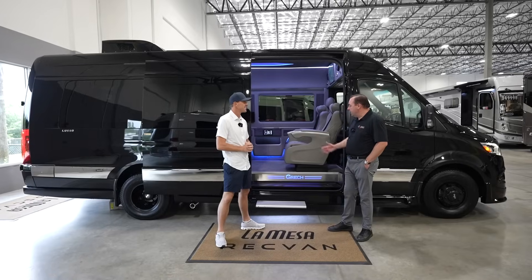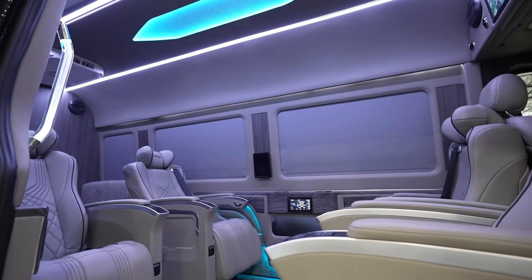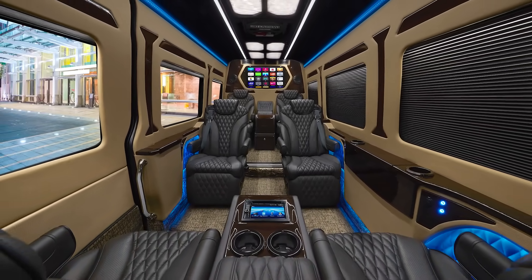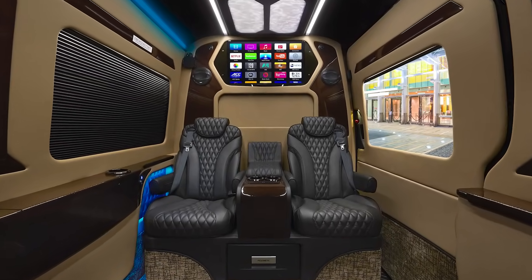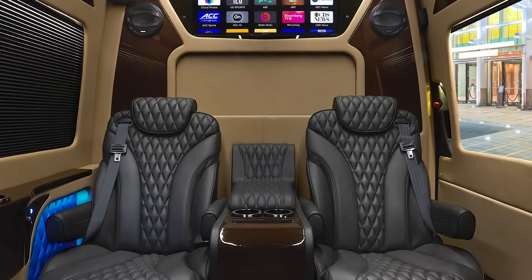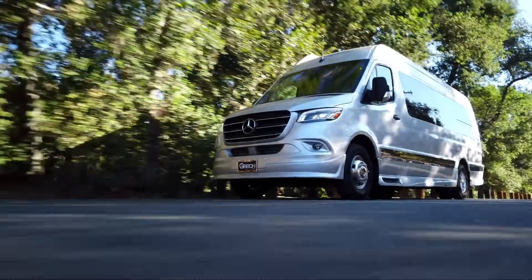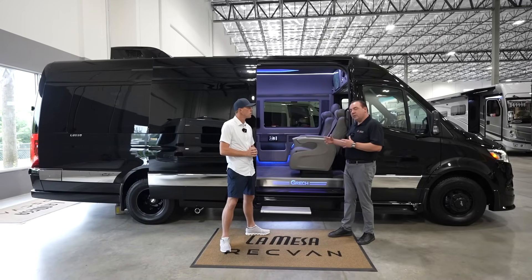Sprinter vans like this have been called many things — a day cruiser, a weekender, a jet van, a CEO sprinter. We've taken all of our knowledge and experience from decades of building high-end luxury shuttles, limousine interior sprinters, shuttle interior sprinters, and high-end luxury shuttle buses, combining it with what we've already had tremendous success with in the RV world with the Class Bs, like the Strata Ion. We call it the Lusso.